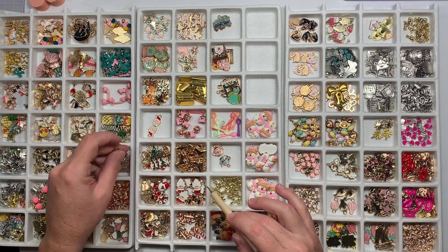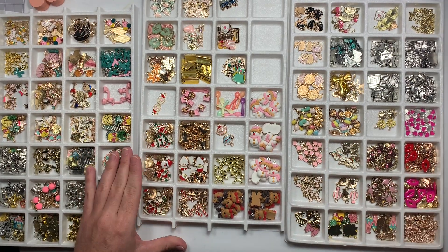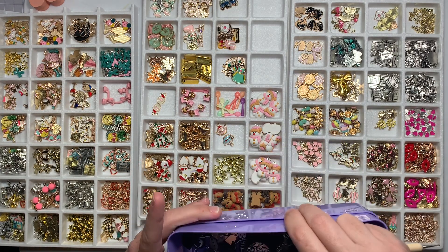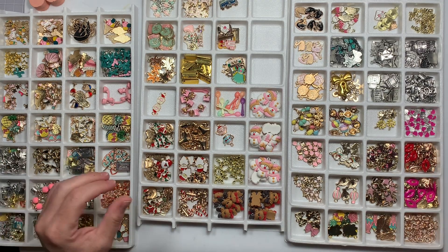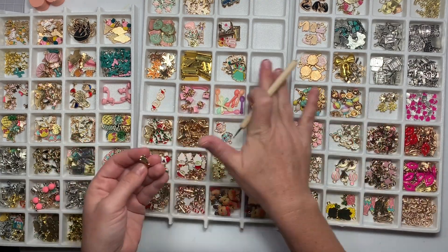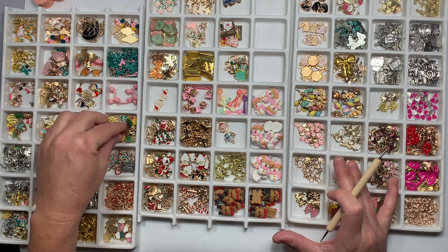I'm just going through everything. I feel like I should start giving Christmas its own bin, because all my Halloween ones - like these are Halloween - I'm gonna have to put these with my Halloween stuff, which is put away. But like, this pineapple section - these three trays are stacked on top of each other and there's pineapples all over.